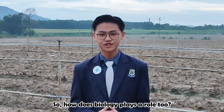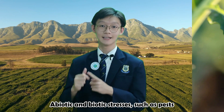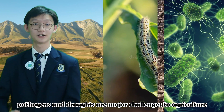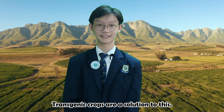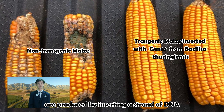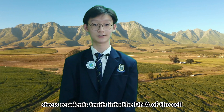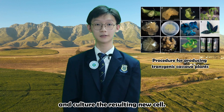So, how does biology play a role too? Abiotic and biotic stresses such as pests, pathogens and droughts are a major challenge to agriculture. Transgenic microbes are a solution to this. In layman's terms, transgenic microbes are produced by inserting a strand of DNA encoding the stress resistant traits into the DNA of the cell and culturing the resulting new cell.